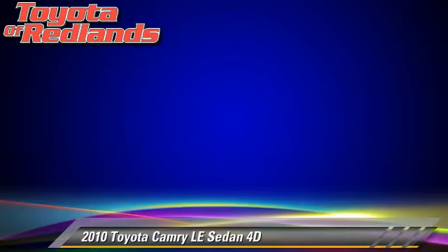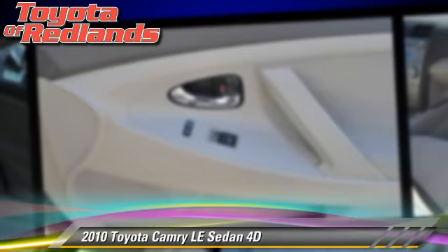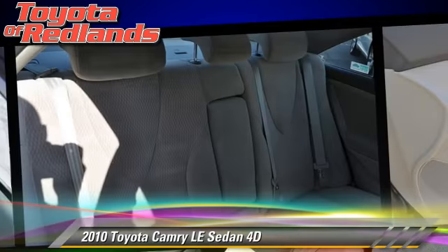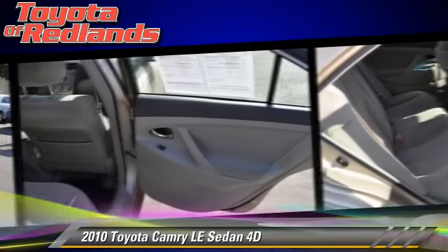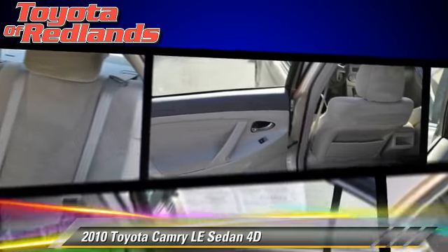Features include air conditioning and tilt-wheel. Safety features include dual front airbags and four-wheel ABS. Comfort and convenience features include power steering, power door locks, and power windows.